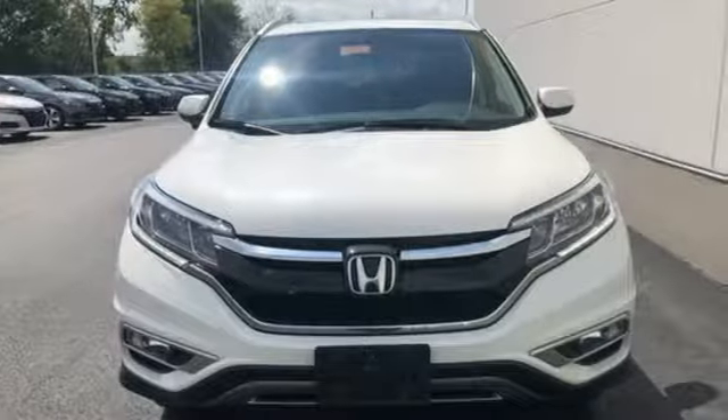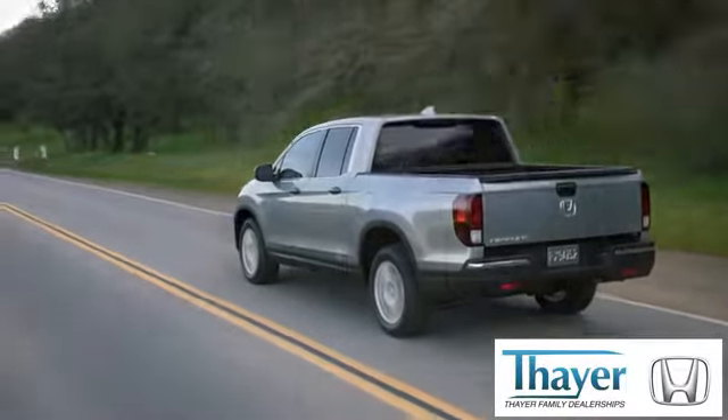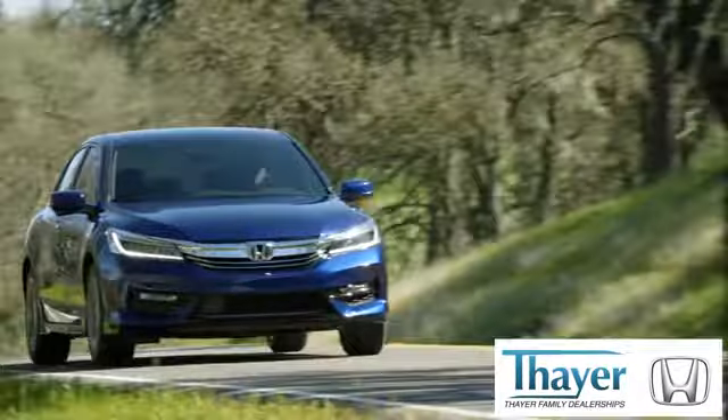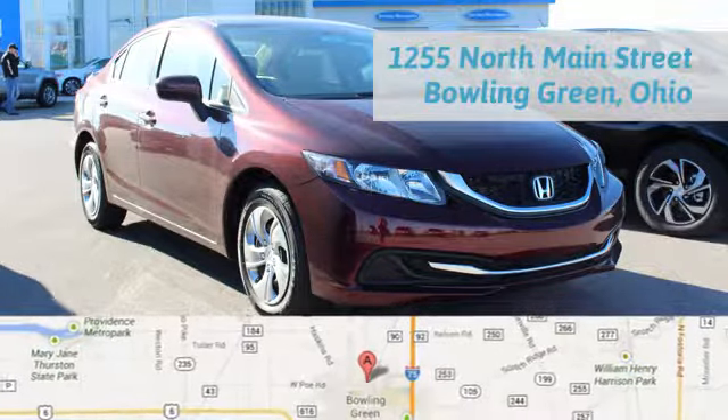Life is meant to explore. Come see this CR-V. Honda is happy to pass the savings and quality on to our customers. Call, click, or stop in today. We're conveniently located at 1019 North Main Street in Bowling Green, Ohio.